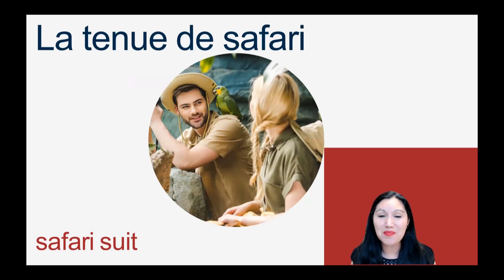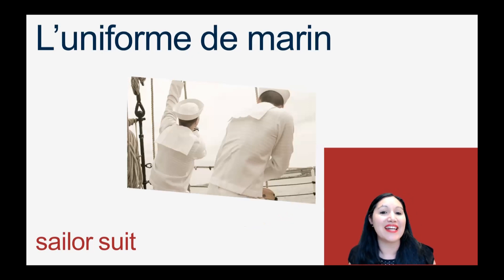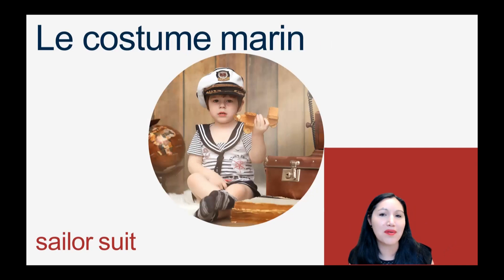A safari suit would be la tenue de safari. La tenue de safari. And a sailor suit can be l'uniforme de marin. Make sure you do a beautiful nasal un for marin — you can't even hear the letter N. Marin. Or it'll be called le costume marin. Le costume marin.